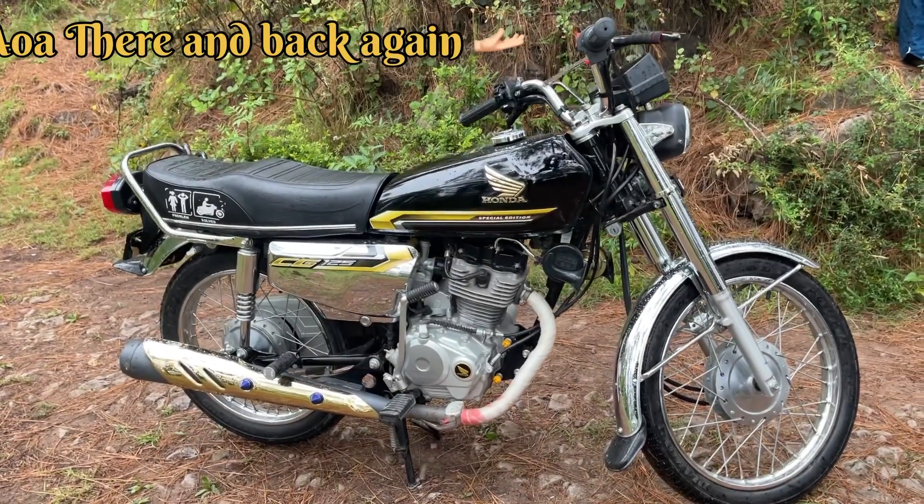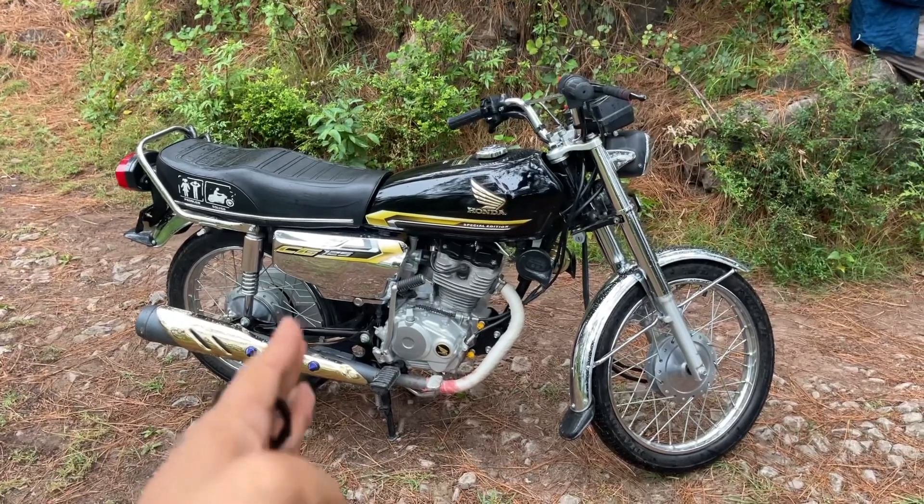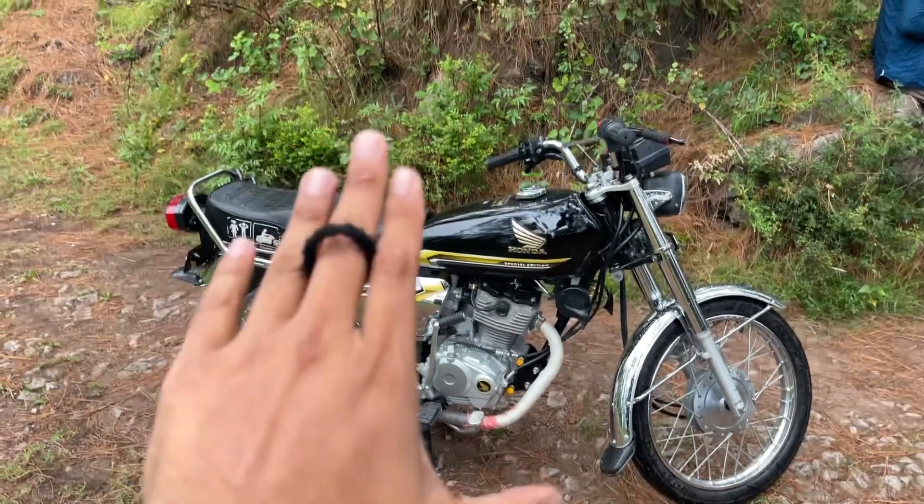Welcome back with a new video. Today our group has one more bike. This bike is Asad's AK Moolwi, which is 150cc, a special region edition.